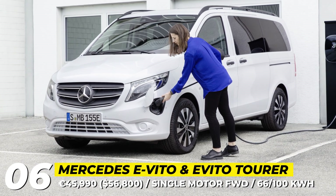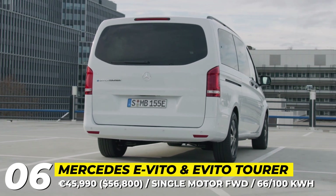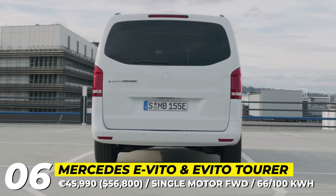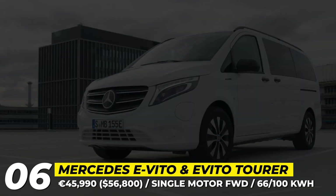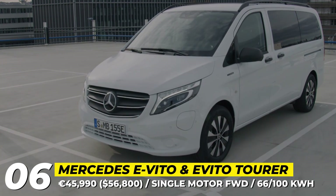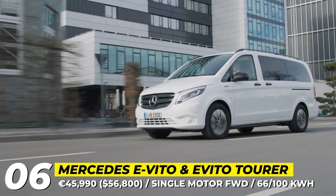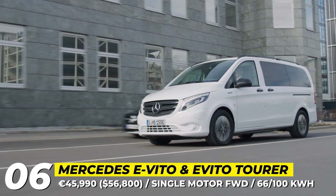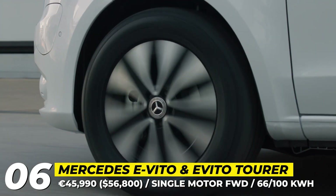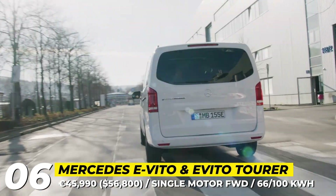Mercedes-Benz eVito. The electric version of the famous Mercedes Vito is offered in passenger and cargo configurations that differ a lot in terms of power and range. In 2022, this gap is narrowed with the introduction of a new 66 kWh battery pack for the eVito panel van, increasing the driving range from 92 to 162 miles and now offering DC fast charging as a paid option.